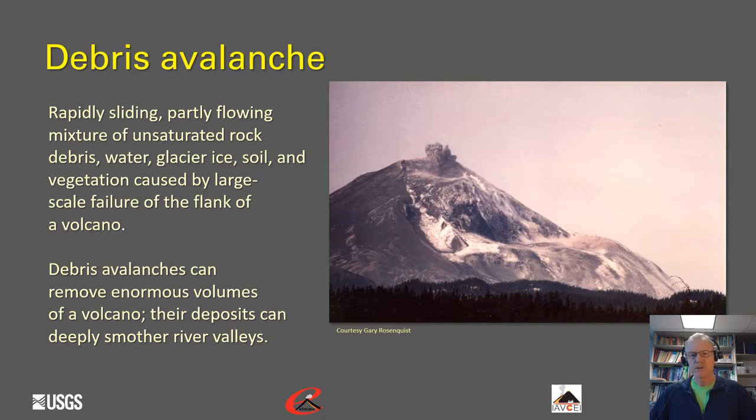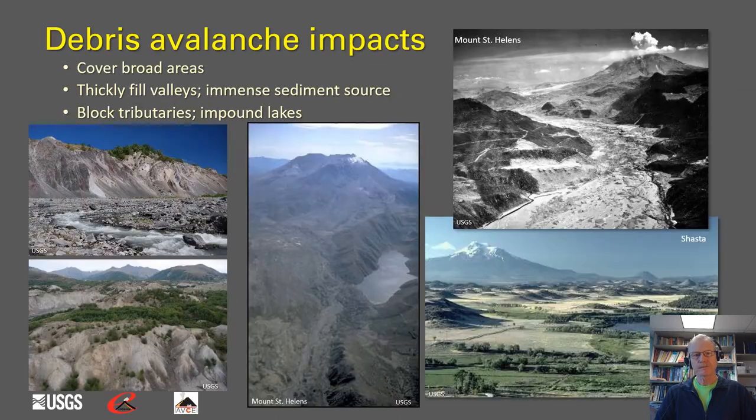This photograph shows an example, perhaps one of the more famous ones, of the debris avalanche from the 1980 eruption of Mount St. Helens. The impacts of debris avalanches are that they can cover fairly broad areas and very thickly fill valleys with immense sediment, providing immense sediment sources for post-eruption erosion. As they travel down valleys, they can block tributary channels, which can impound lakes, as seen in this middle image of the Mount St. Helens debris avalanche.